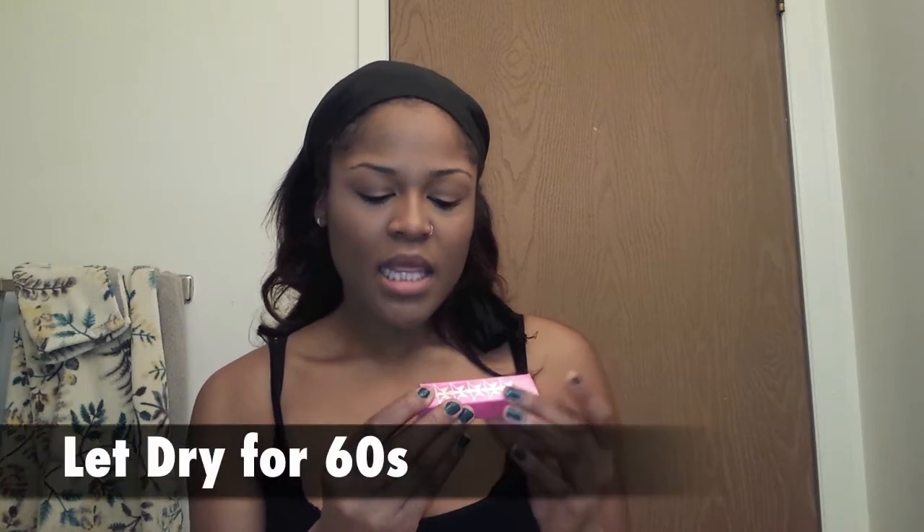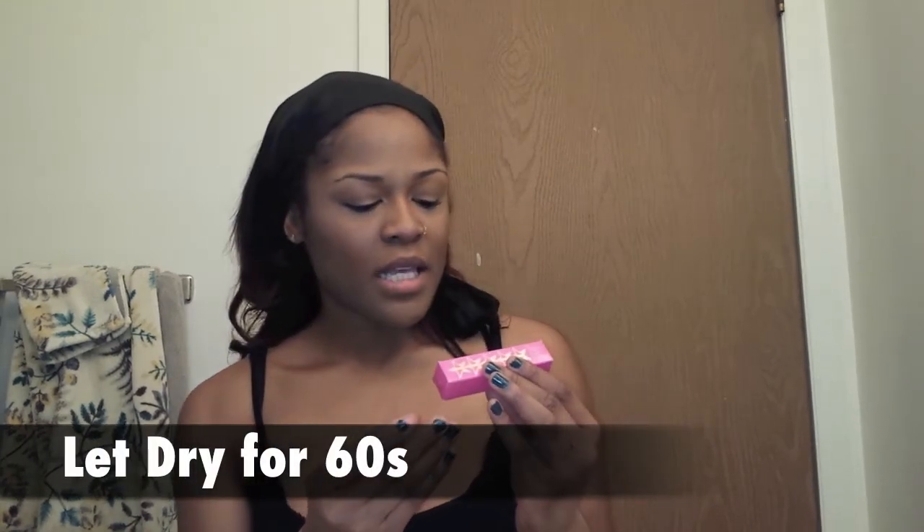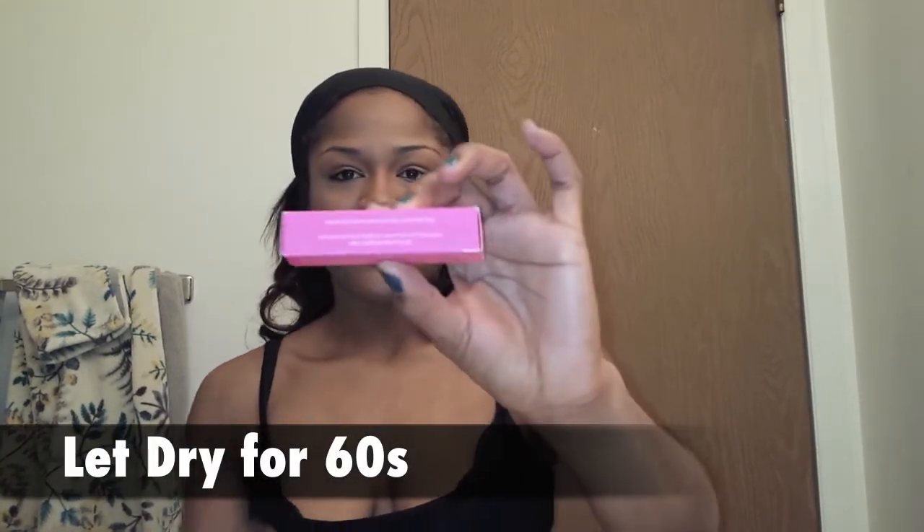The packaging is pretty, I really do like that. It's nice and pink and it says the Velour Liquid Lipstick. Long-lasting, extreme beauty, matte finish, cruelty-free, vegan. And it says the instructions are to shake for five seconds, apply to bare lips, and let dry for 30 seconds. Smile, ready for your close-up.